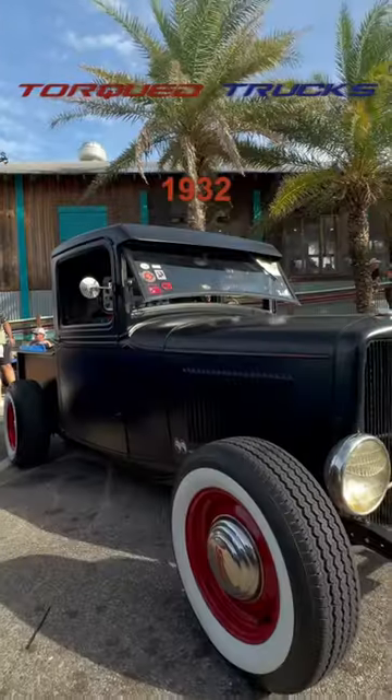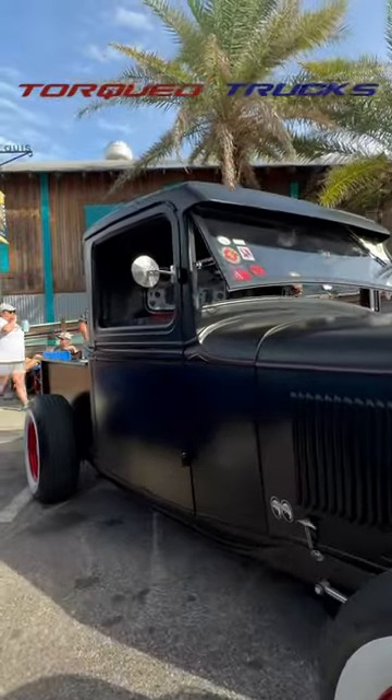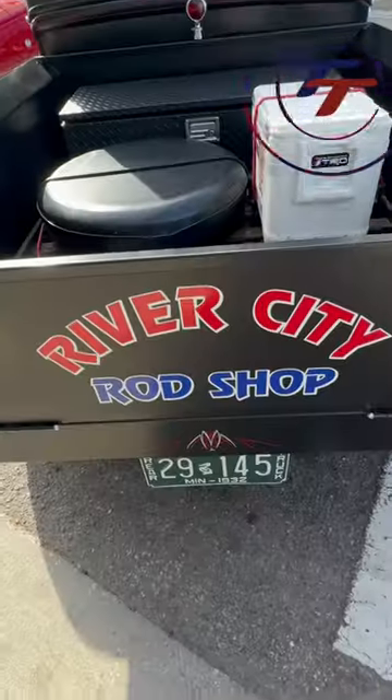Ford's first V8-powered pickup was the 1932 Ford Model 18. This one is Troy's. With flat black paint, he has it rolling on red 15-inch steelies.